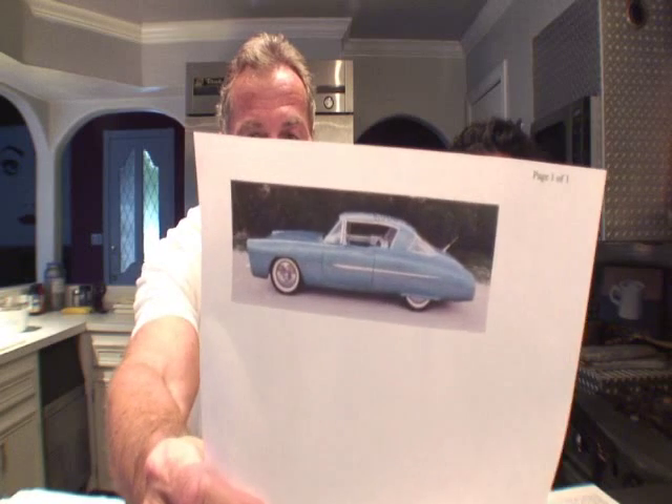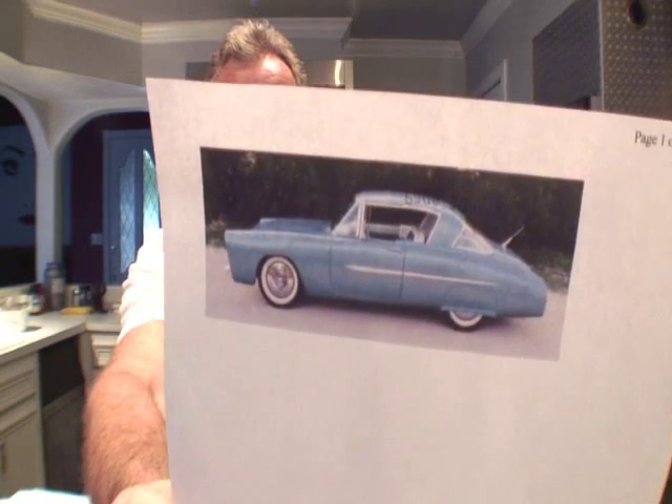We've got another hot news about a car, and this car is like a Frankenstein car — it's got parts coming from all different kinds of other parts. Who put this car together? Leo Lyons put this car together. It's a late 1940s model Mercury.